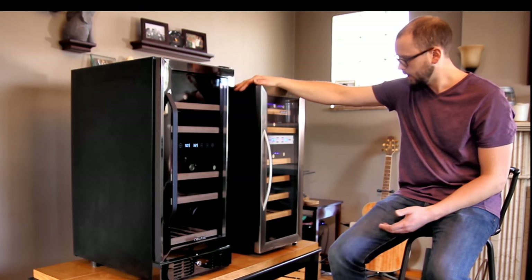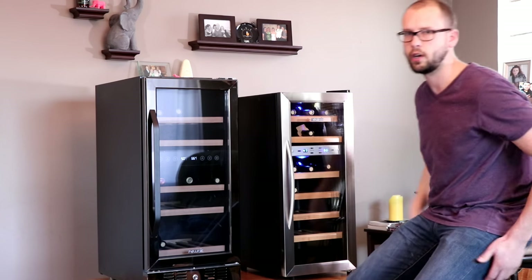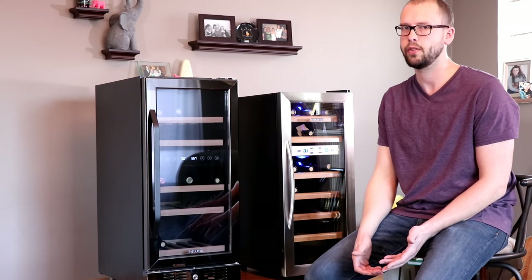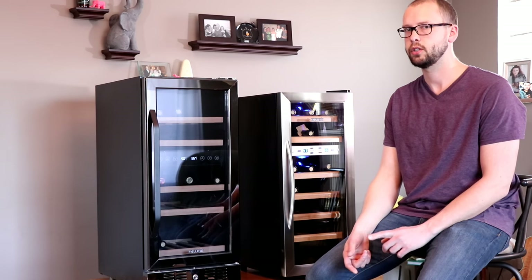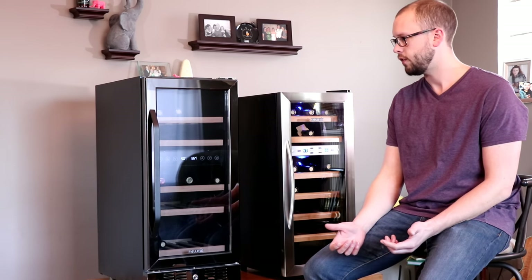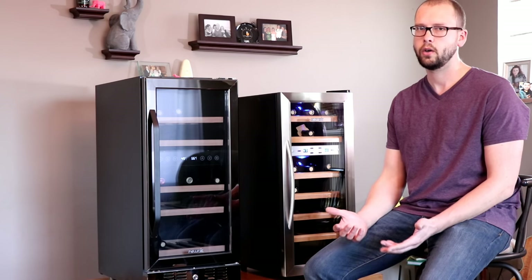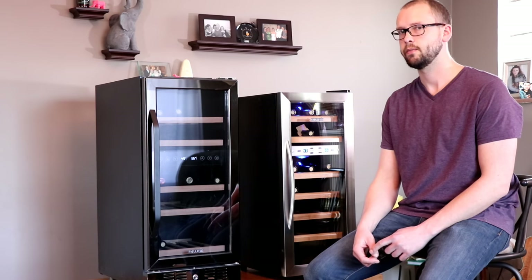That's really all there is to selecting a wine fridge. Don't just go to Lowe's and grab whatever you see, because you might not end up happy with it. Make sure you get the right wine fridge for your application. If you have any questions, feel free to post them in the comments, and make sure to click the subscribe button for more winemaking videos and click the bell for notifications. Thanks for watching.